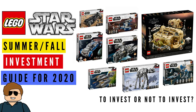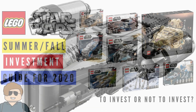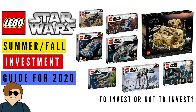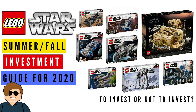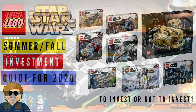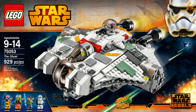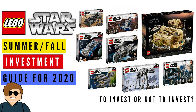At number nine, the Razor Crest, set 75292. Although it's slightly overpriced for what it is, it's just so beloved by the Star Wars community — so many people love this show and this ship. I think it's highly unlikely to be remade anytime soon after retirement. Looking at Star Wars TV show ships like the Twilight from Clone Wars and the Ghost from Rebels — those sets were never remade. Once this retires, I think you could definitely make some good money on it.